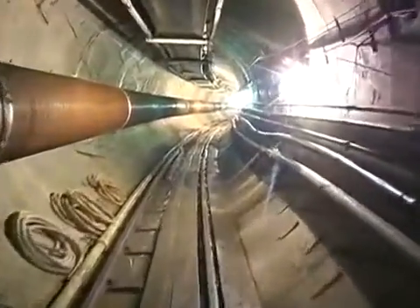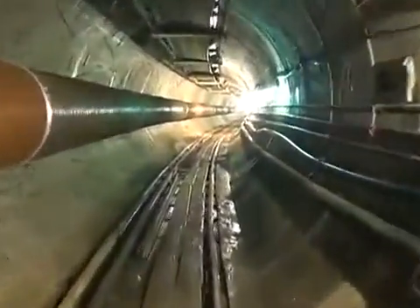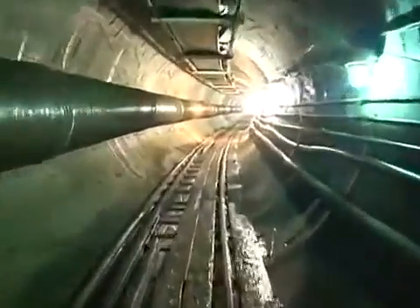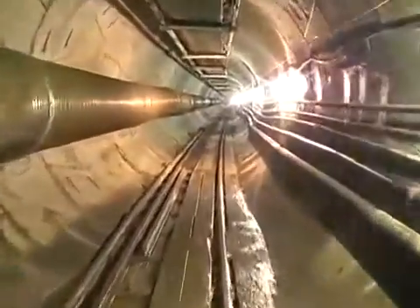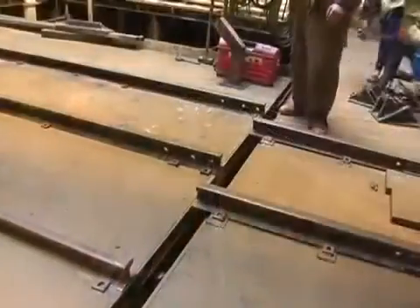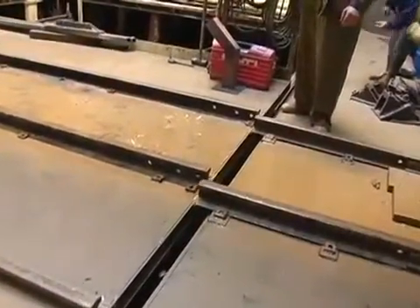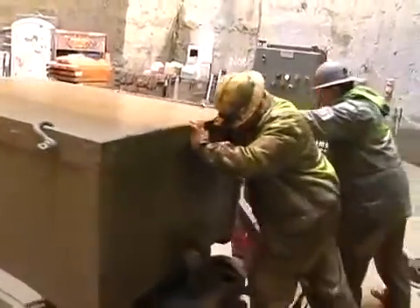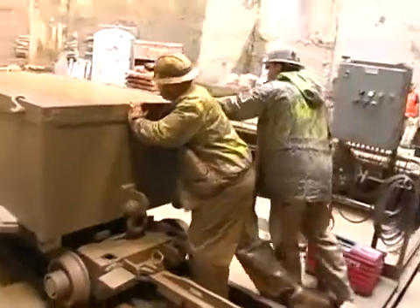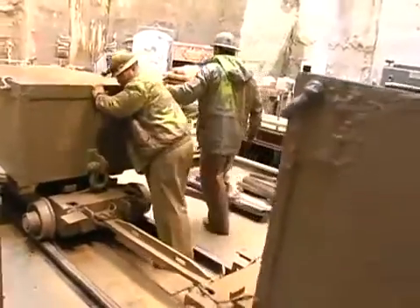They've already successfully maneuvered through the first of the four curves on the tunnel alignment, and the TBM is now on the straight section, hopefully moving faster. Stevens confirms they are about 50 days ahead of schedule: "We've got an unbelievably good crew — they are exceptional. The local workforce here is turning out to be very, very good."